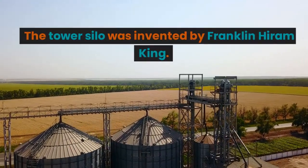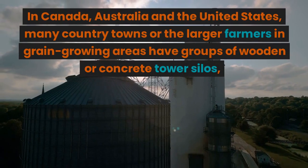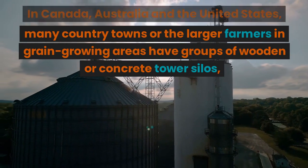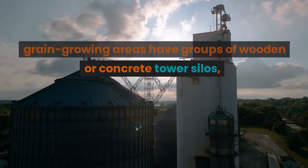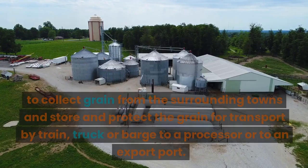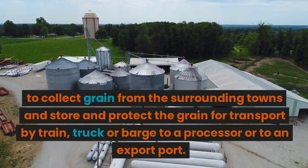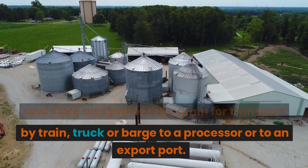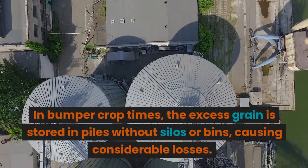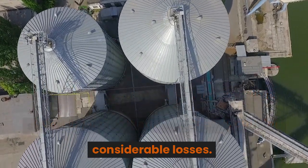The tower silo was invented by Franklin Hiram King. In Canada, Australia, and the United States, many country towns or larger farmers in grain-growing areas have groups of wooden or concrete tower silos, known as grain elevators, to collect grain from surrounding towns and store and protect it for transport by train, truck, or barge to a processor or export port. In bumper crop times, excess grain is stored in piles without silos or bins, causing considerable losses.